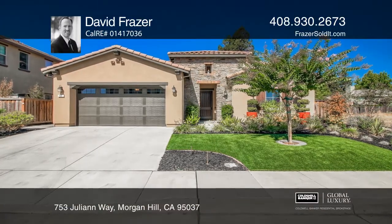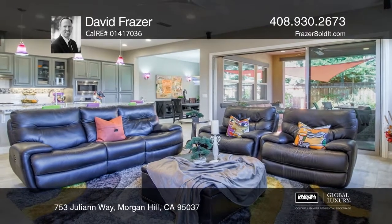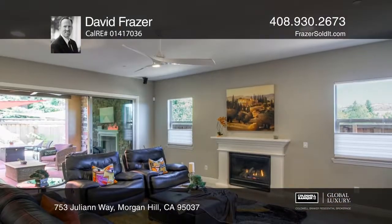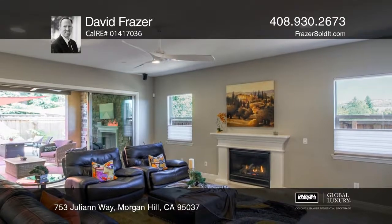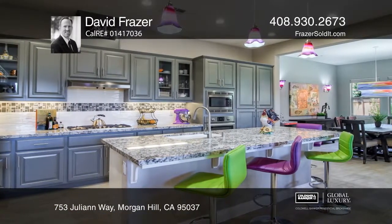This Tuscan-inspired home offers four bedrooms and three-and-one-half baths with over 2,300 square feet of living space. You'll be greeted by vibrant landscaping, stucco siding, a terracotta roof, and a grand entry portico.